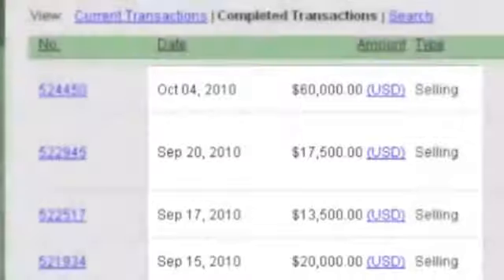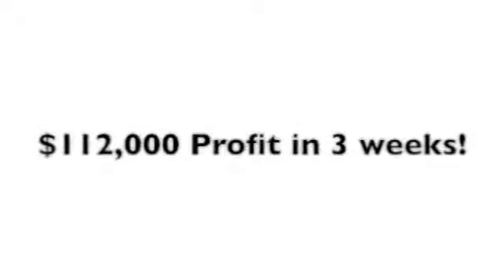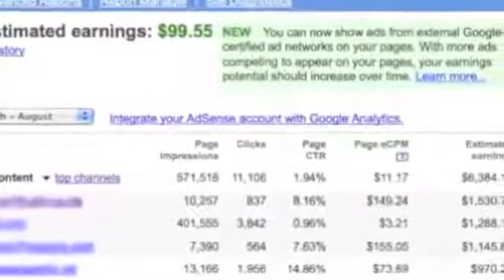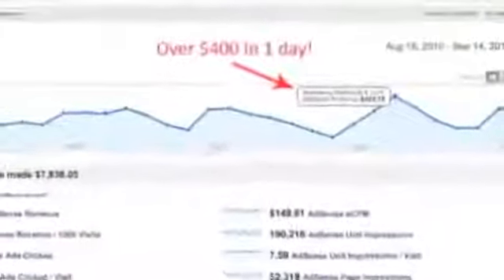And this isn't about some gone-before-you-try-it loophole or soon-to-be-useless black hat scheme. This is a solid long-term business that we've been profiting from over and over, month in and month out for years.